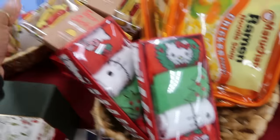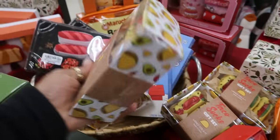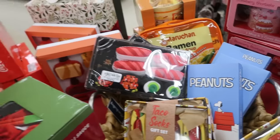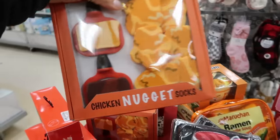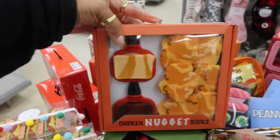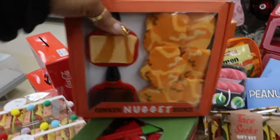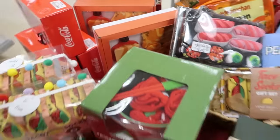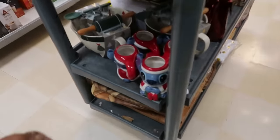The Hello Kitty socks are $13. You've got the tacos, sushi... What is this? Chicken nugget socks! Oh my goodness, and you get the little sauce holders for your car vent — $15. Another crazy gift I would give.